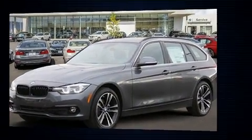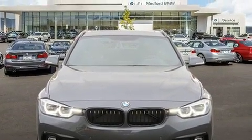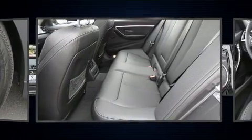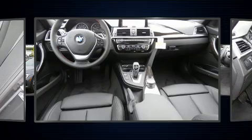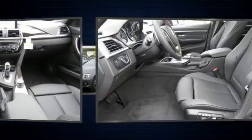Comfort and convenience were prioritized within, evidenced by amenities such as adjustable headrests in all seating positions, speed-sensitive wipers, a power seat, an automatic dimming rear-view mirror, remote keyless entry, and one-touch window functionality. For drivers who enjoy the natural environment, a power moonroof allows an infusion of fresh air.